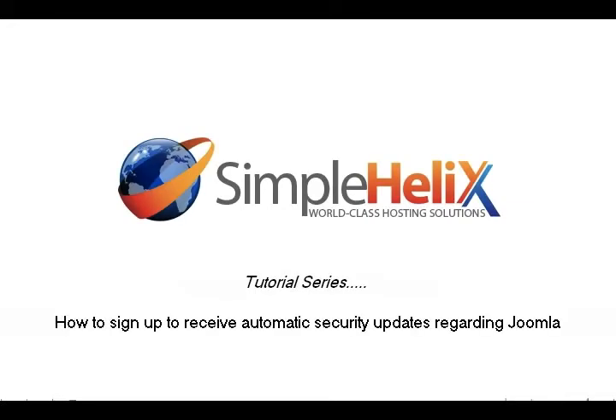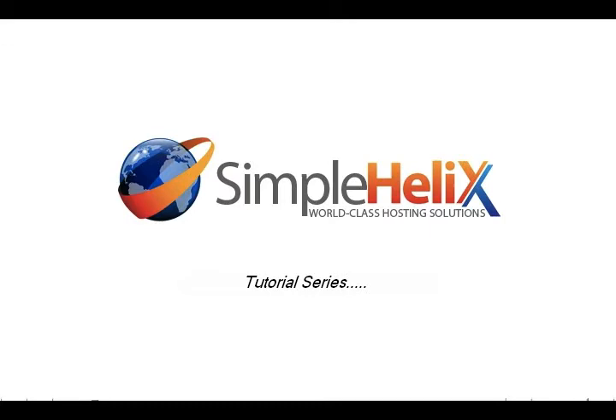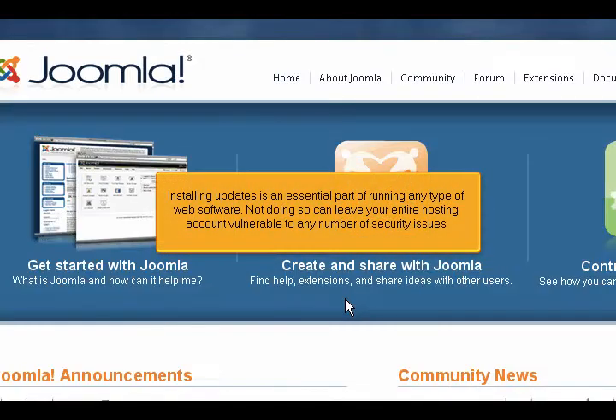How to sign up to receive automatic security updates regarding Joomla. Installing updates is an essential part of running any type of web software. Not doing so can leave your entire hosting account vulnerable to any number of security issues.